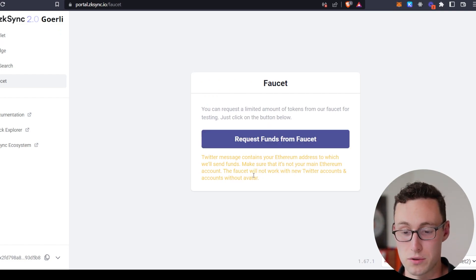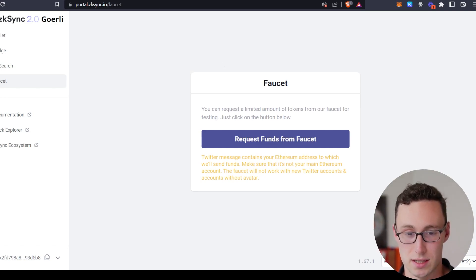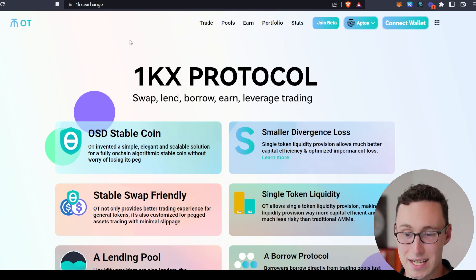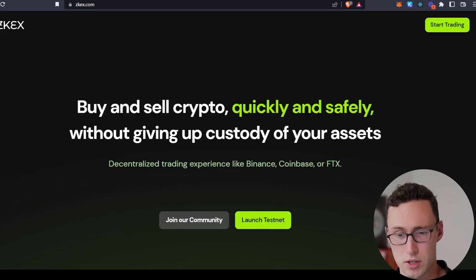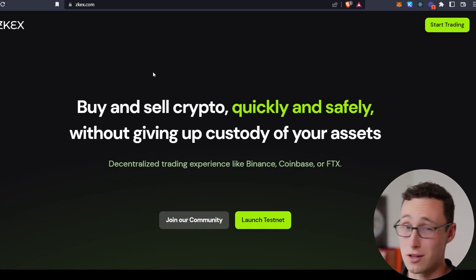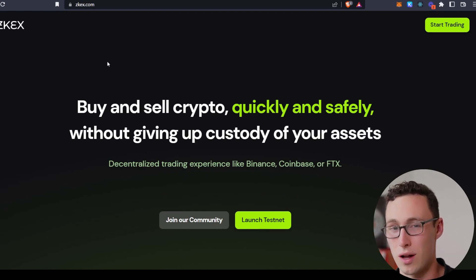Getting faucet funds will require you to post on Twitter from an account that is not new and that does have an avatar — a little bit annoying, but that's how you get funds from the faucet. Then you can start playing around with these testnet applications. The first is 1KX Exchange, which is coming to ZK Sync and has already confirmed an airdrop — so you'll definitely want to check this one out. I'll link all of these applications down in the description. Next is ZKX, another decentralized exchange that has also already confirmed an airdrop. Use your testnet tokens on these different protocols, preferably more than once, to ensure that you qualify for the airdrop.